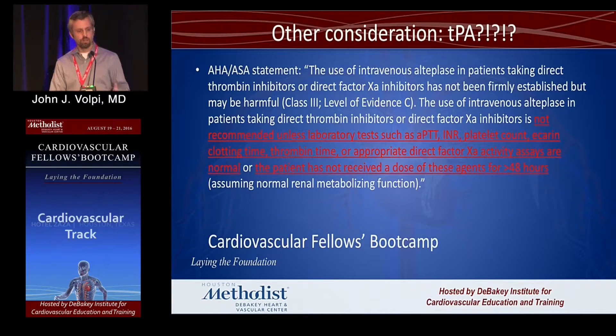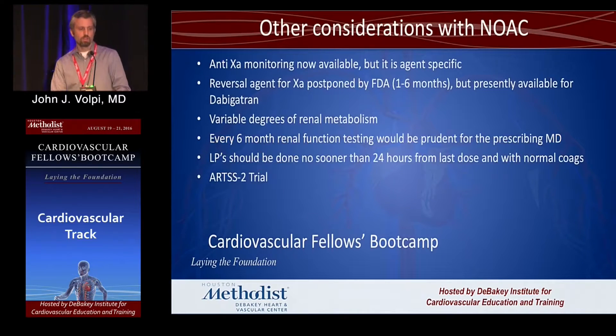Patients will ask you about this in clinic when deciding about these drugs — 'there's nothing you can do for me if I had a stroke.' It turns out we do have recommendations. We check, if we can, a factor Xa level if it's a Xa drug, or an ecarin clotting time if it's a direct thrombin inhibitor. If we don't have those, we go by the patient's dose. On the stroke side, compliance with medications almost never leads to stroke — it's almost always the patient who missed a dose or two. If we document they missed a dose and have essentially normal coags, they are okay for TPA, at least in our center.